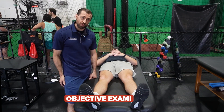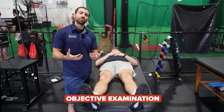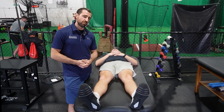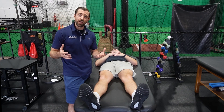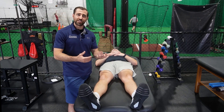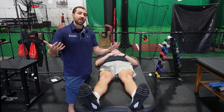From an objective standpoint, patellofemoral pain is a diagnosis of exclusion. Essentially what this means is that when you have a patient come through the door, you want to rule out more serious pathology or other pathologies. And if the patient is still left with some sort of anterior knee pain that hurts while loading the patellofemoral joint, we start thinking it seems like patellofemoral pain.